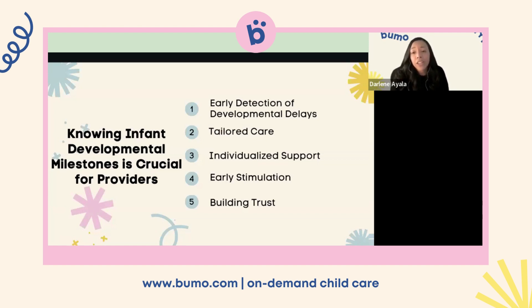Building trust: when caregivers understand infant development, they can respond appropriately to a child's cues and needs, fostering trust and secure attachment, which is crucial for emotional well-being. By responding to their cues and showing love and affection, you build trust with these infants. For educators and child care providers, knowledge of developmental milestones informs curriculum planning and educational goals, ensuring the curriculum aligns with age-appropriate learning objectives. Adding sensory and cognitive activities into the curriculum will help children reach their milestones.